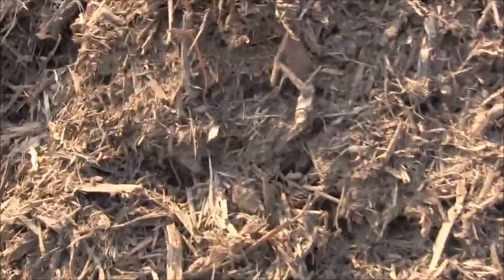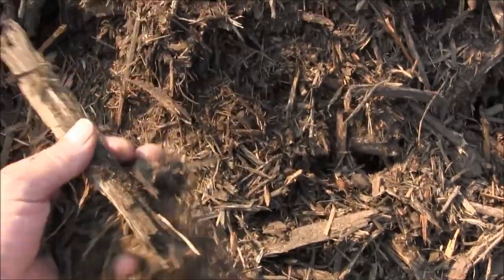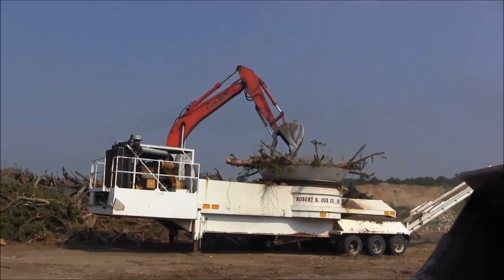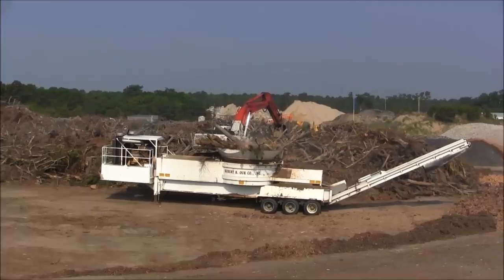Now this is what's coming out of the machine here. This is the stack of it behind me.